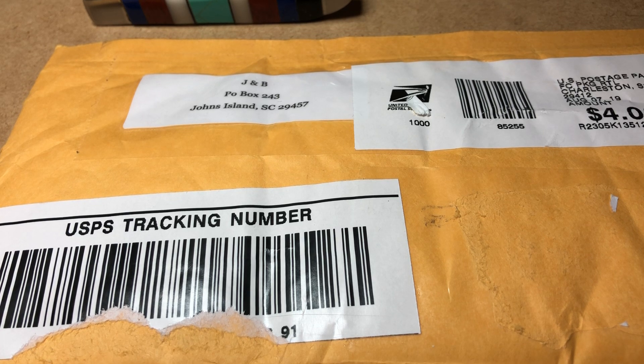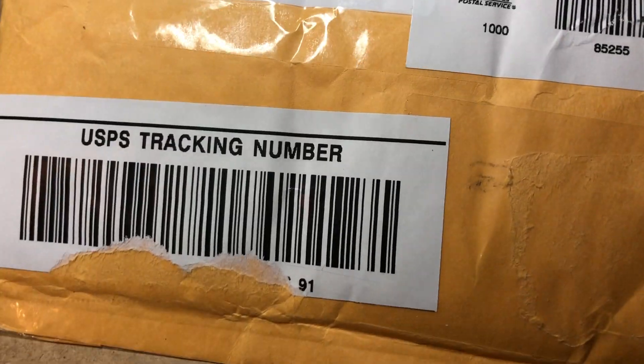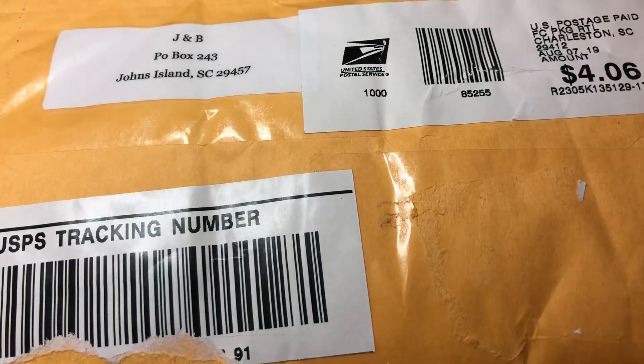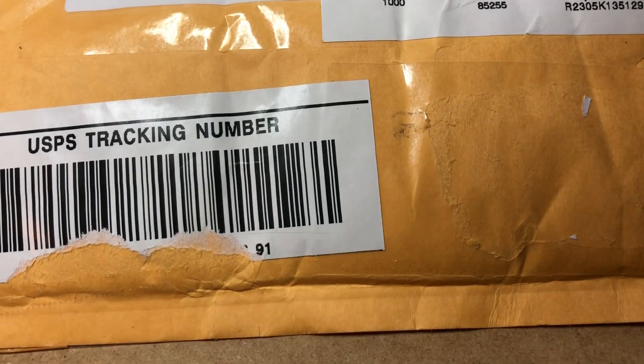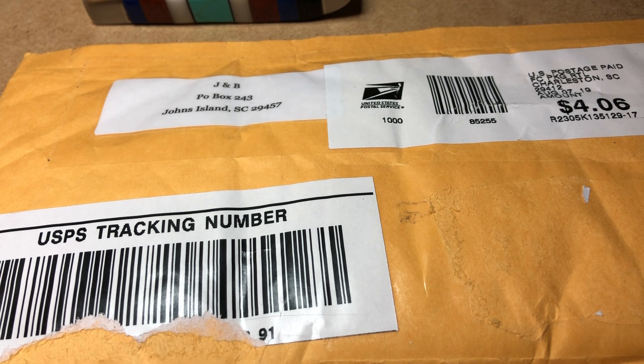Hey YouTube, it's Billy AZ Prospector back. I got a package just in. This is from JB Coins. If you've never heard of their channel, you ought to go check them out — JB Coins on YouTube. I came across their channel a couple days ago. They just hit 100,000 subscribers, so congrats and shout out to them. They're doing a great job.